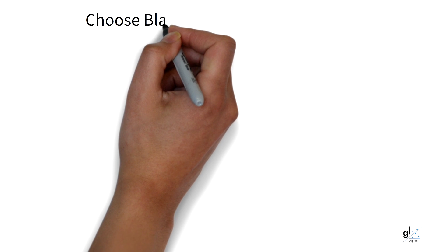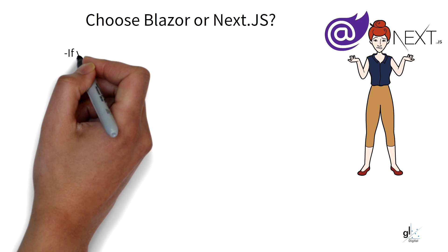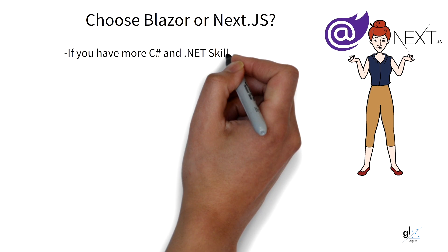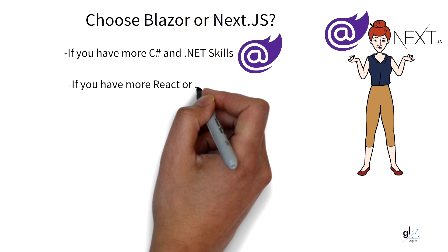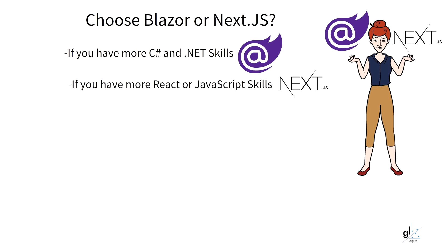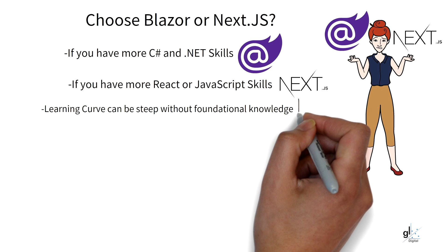So why would you choose Blazor over Next.js or vice versa? Consider prevailing skill sets in your organization. If your organization already has a team of experienced React developers, Next.js would be a logical choice, because the learning curve will be a lot less steep than learning Blazor. Even if you have more vanilla JavaScript developers than .NET and C Sharp developers, Next.js would probably be a better choice, as it would be far more cost-effective and time-efficient.